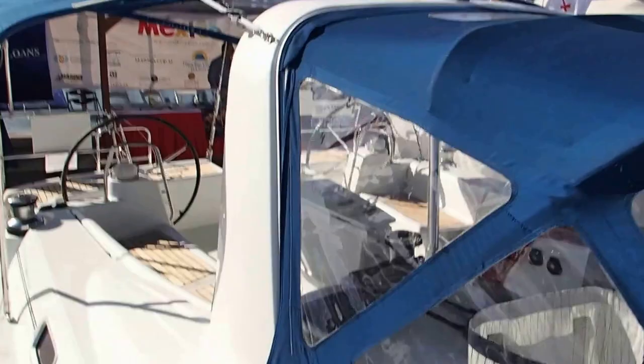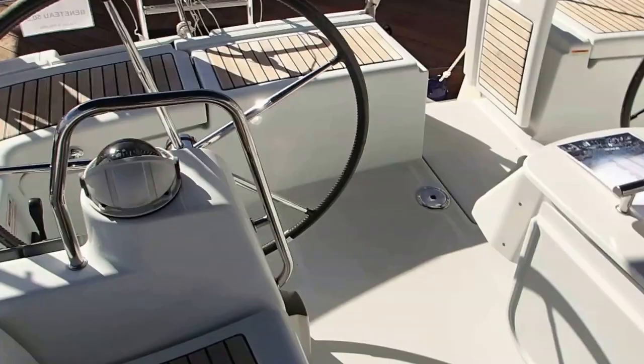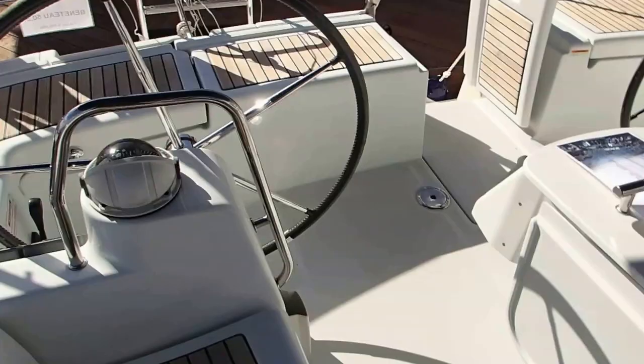Lots of deck space, dodger, bimini, little generator, air conditioning, electric winches — 2-speed, which is great. Bow thruster. I'll do a full walkthrough later on. I'm Mike Dorgan with Dorgan Yachts. Thank you for watching and have a nice day.